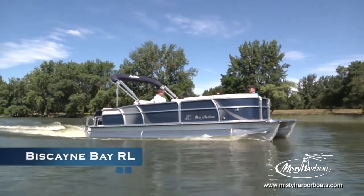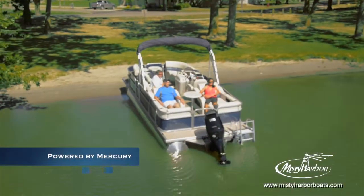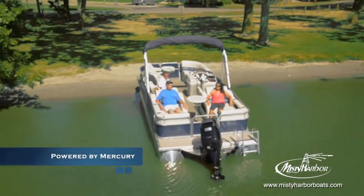When shopping for a pontoon that will provide abundant comfort, restful retreats, and fetching style, the Biscayne Bay RL is sure to fulfill your desires.